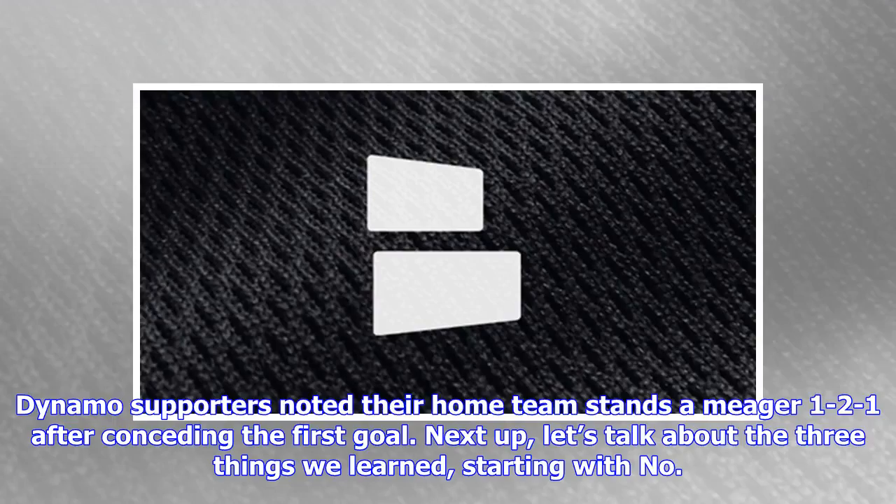Dynamo supporters noted their home team stands a meager 1-2-1 after conceding the first goal. Next up, let's talk about the three things we learned, starting with number one.